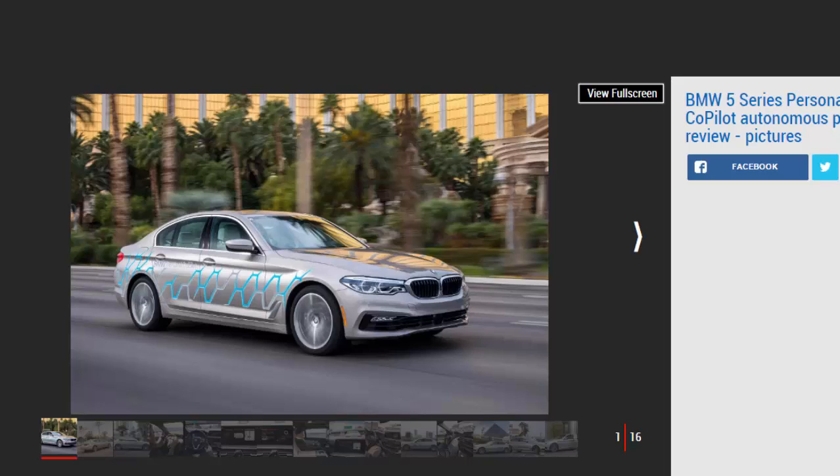Verdict: From our prototype drive in the autonomous 5 Series, BMW looks well-advanced on the road to offering a self-driving car in the near future, but also having some of the answers as to how our lives will be improved thanks to the availability of autonomous vehicles.